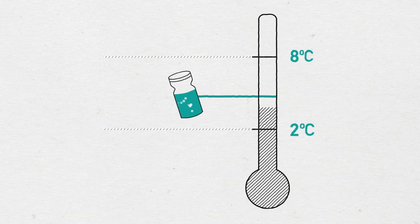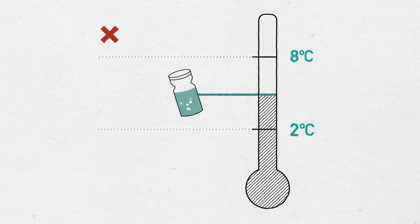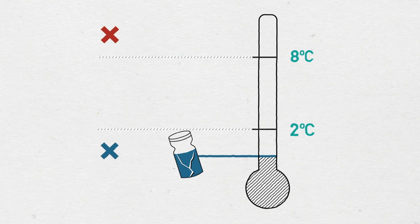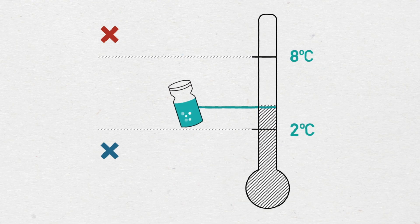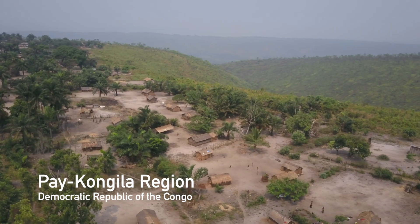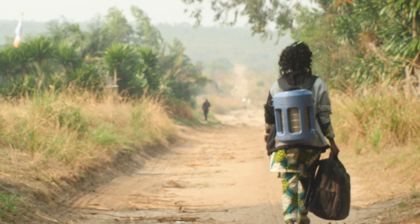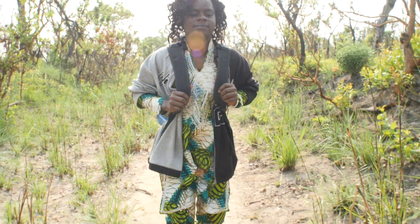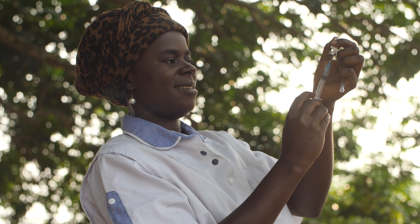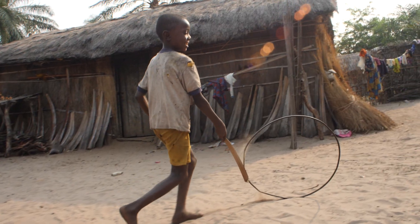Vaccines have two problems: they spoil if they get too hot, and if the water in them freezes they don't work. So you've got to keep them in a range of two degrees centigrade to below eight degrees centigrade. It's very tricky because you're going out to very rural areas where there's not reliable electricity. You want to carry something small that one person, whether walking or on a bike or motorbike, can get out and offer vaccination very close to where the people are.